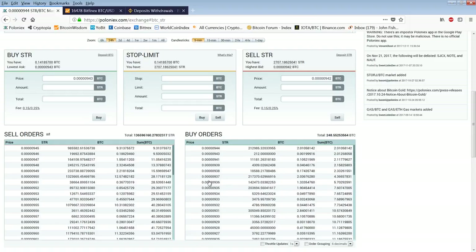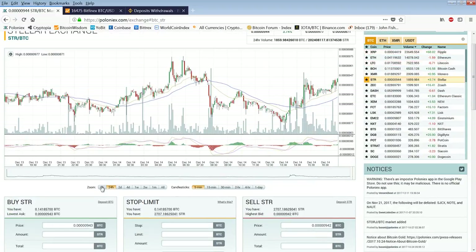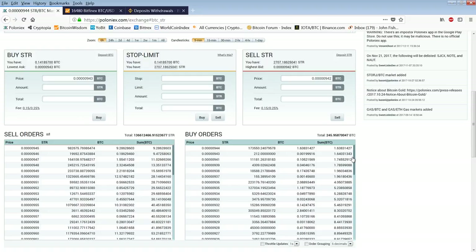Is it going to behave the way something that's being accumulated behaves? At 944 by 945 we're doing green candlesticks. We need to get above 945, so we need to take 946. This is the number we all watch right here — the total number of Stellar offered at 945.